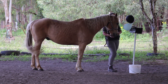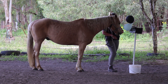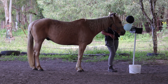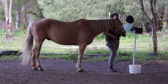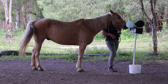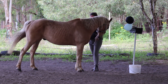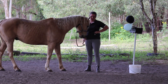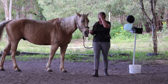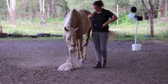In our holistic horse handling program, under our fourth pillar, we talk about emotional agility. Emotional agility is our ability to work with our horses to shift them out of an emotional state that may not be conducive to wanting to ride them. In this emotional agility exercise, we're teaching confidence through curiosity instead of desensitization through sacking them out, giving them tools to navigate things that they're scared of.